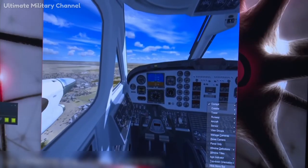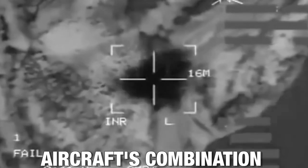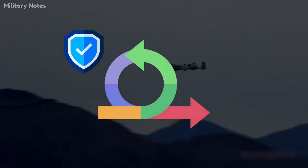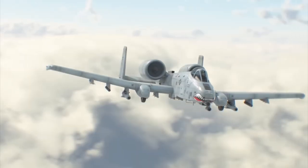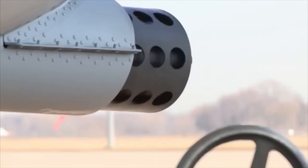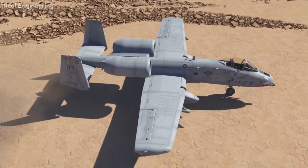Despite claims of being vulnerable to modern air defenses, the aircraft's combination of heavy armor, low-speed agility, formidable firepower, and endurance make it a terrifying presence for all opponents on the ground. Due to these reasons, the A-10 is likely here to stay for the near future.